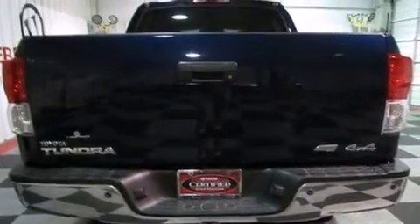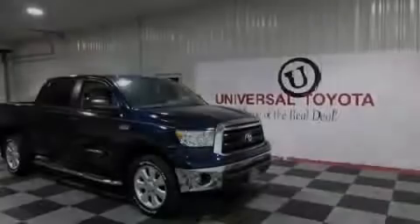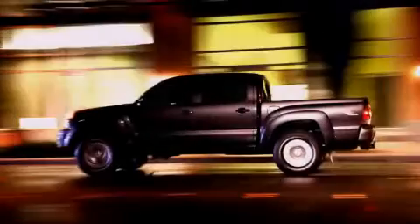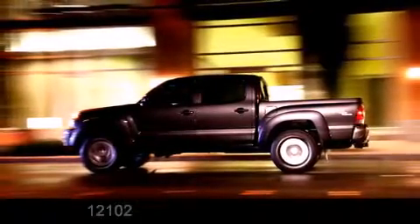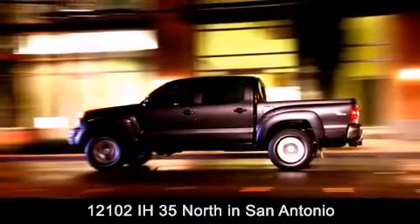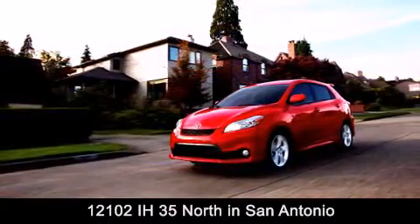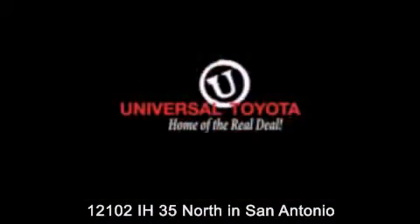Contact us today and schedule your opportunity to see this vehicle in person. Universal Toyota is conveniently located at 12101 Interstate Highway 35 North in San Antonio. Contact us to find out about our specials or visit us at universaltoyota.com.